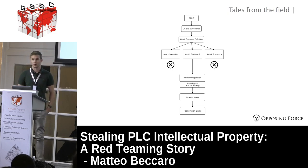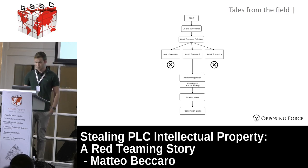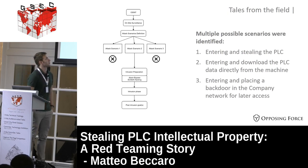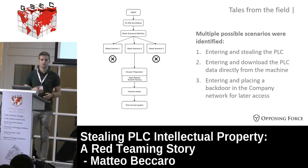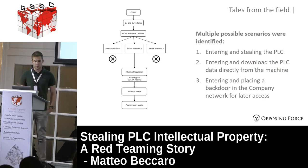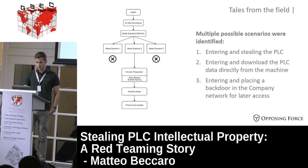We identified three possible scenarios: the first was entering and stealing the PLC from the machine; the second was entering and downloading the PLC data - the software that is our goal - directly from the machine without removing it; the third was entering, placing a backdoor in the company network, and later accessing the network to reach the PLC data. After the OSINT and on-site surveillance phases, we decided to go with scenario number two.